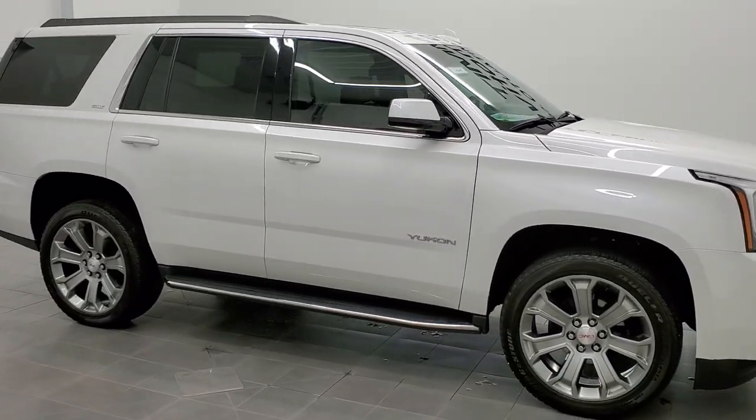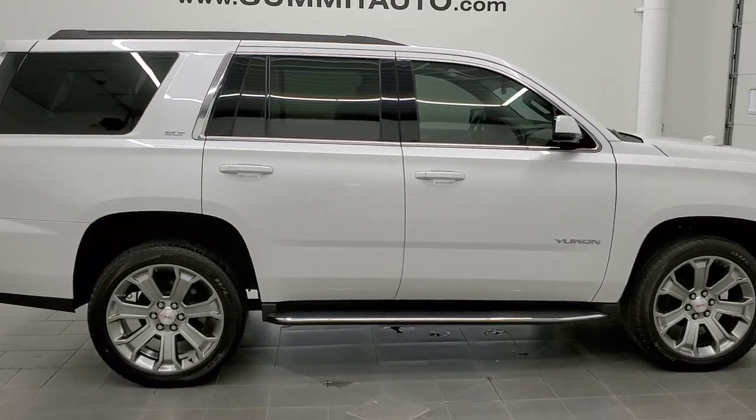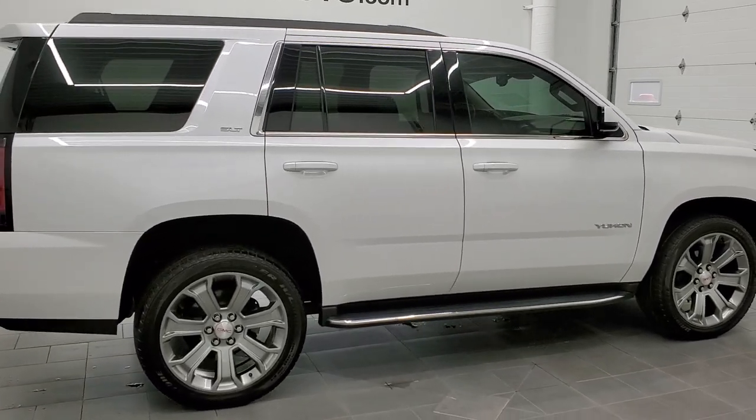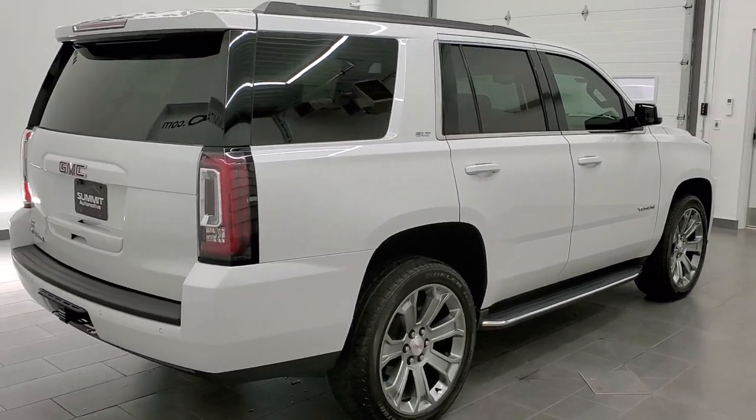This 2019 GMC Yukon SLT in White Frost Metallic is stock number 11561Z. We are here at Summit Automotive in Fond du Lac, Wisconsin, your new and used SUV headquarters.